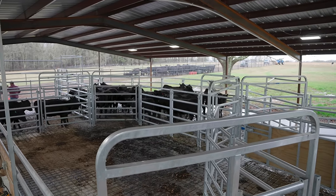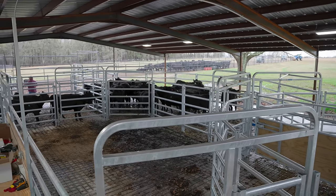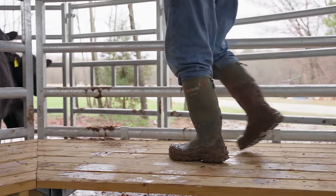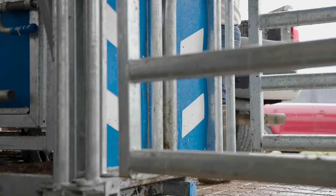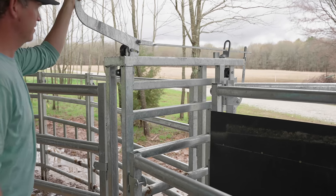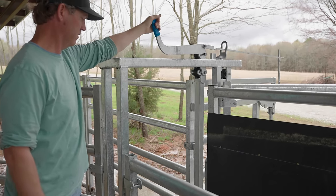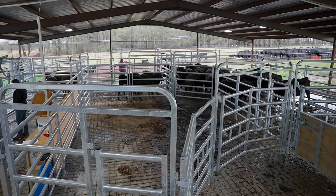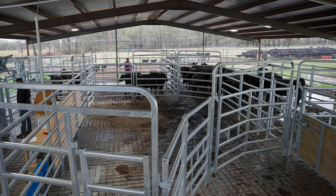When we received the yards in October of 2021, I was blown away with the quality of the product. The catwalks, the pneumatic system, and the EID — we haven't had those in the past, and beginning now to work with them on a regular basis, they just make life in the corral so much easier and efficient.